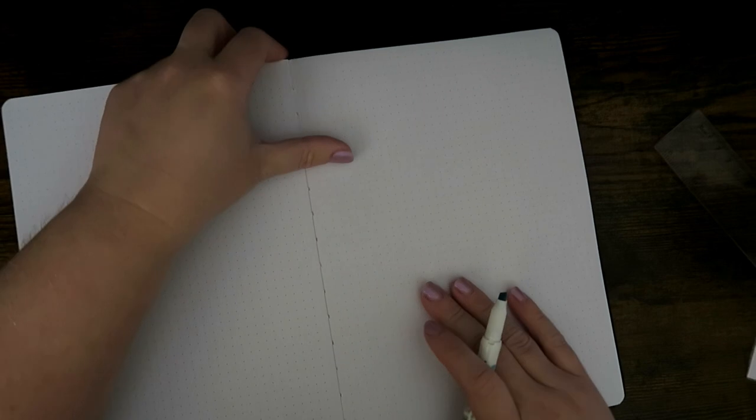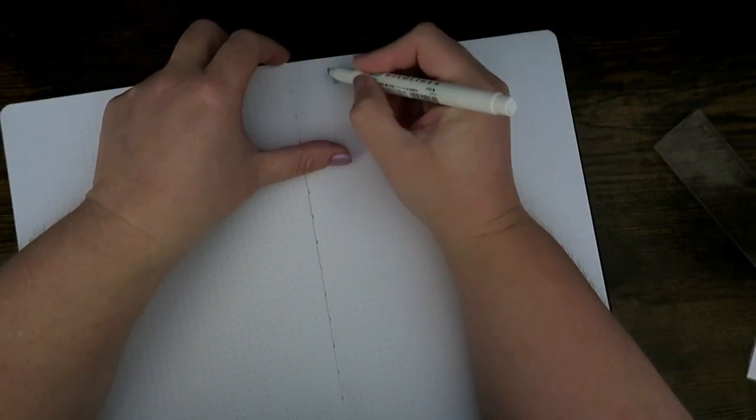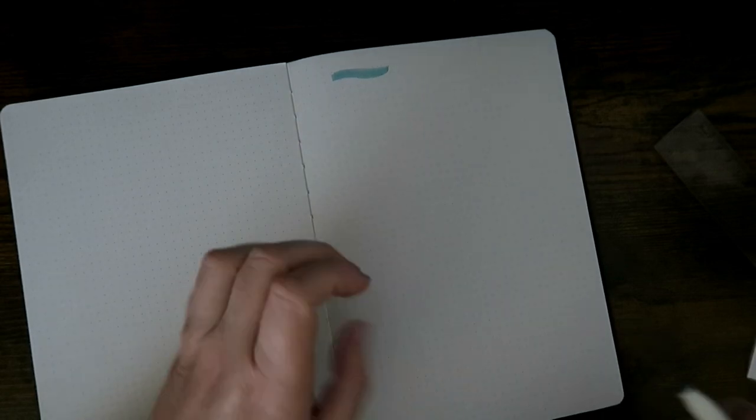The dot grid spacing is definitely 0.5mm. This is 160 GSM paper — it feels very on par with other 160 GSM papers I've worked with. I don't really need to do a pen test, but we could do one together on this page here. I'll grab a Mildliner — that's three lines over the top and you can't even see it through the page. Perfect.